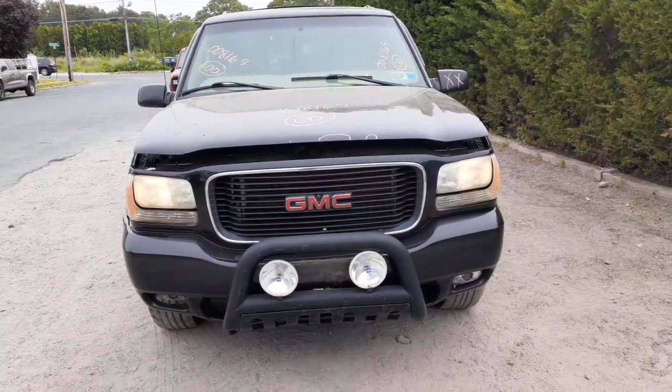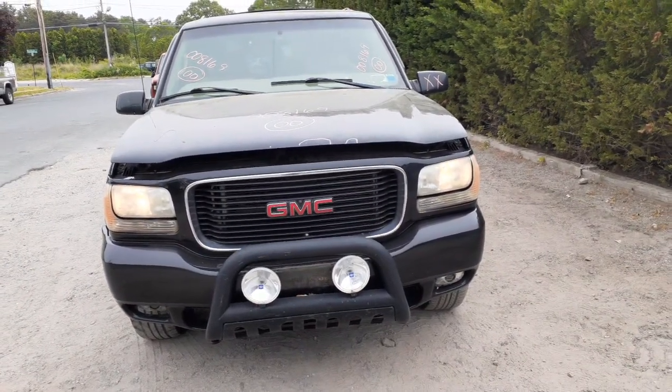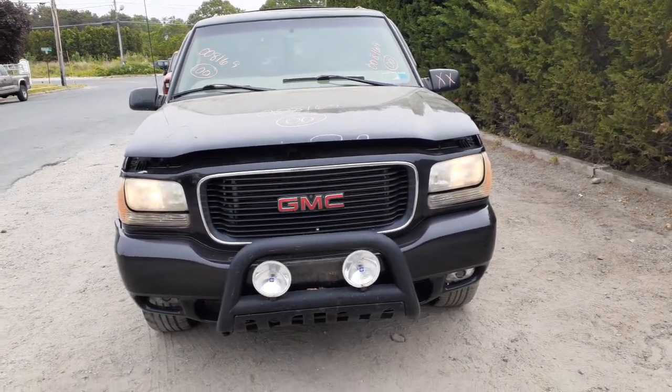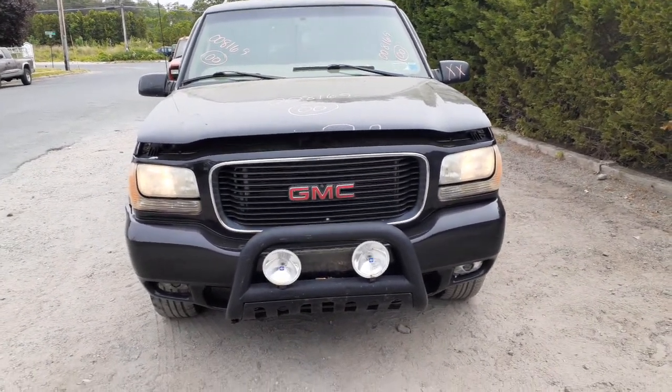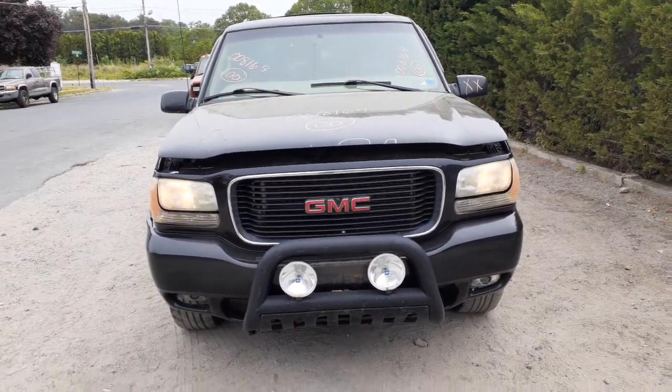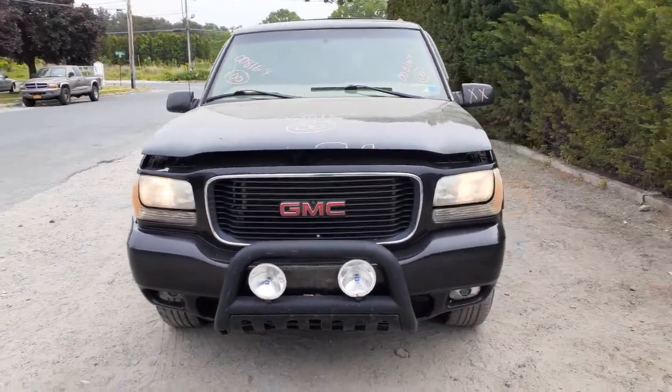No suggestion to the inventories of 2000 GMC Denali 5.7 automatic 4x4, stock number 8169. It's got 180,000 miles on it, runs excellent as you can see. It's got a bad transmission and it's listed as a complete nose.